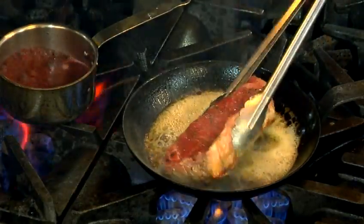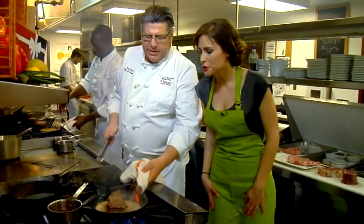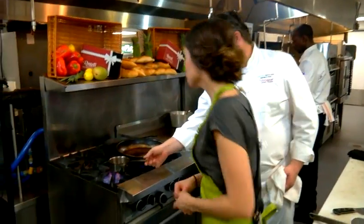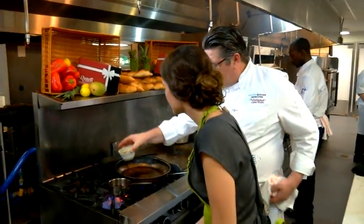Look at this — oh, nice, look at that color. And then we're going to throw this in the oven for about 10 minutes, cook it medium rare. So this red wine is reduced — we're going to add a little veal gloss. Nice. Let that do its trick.